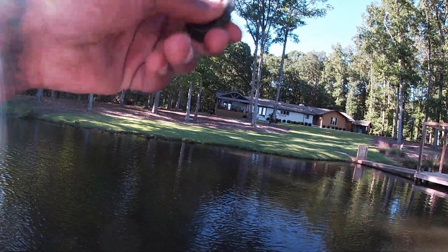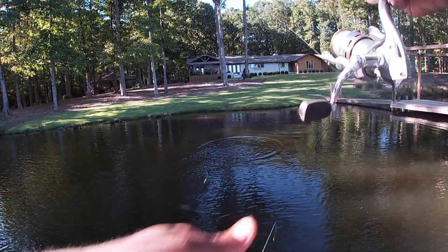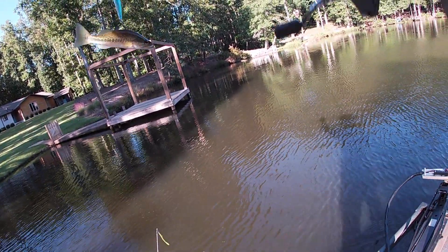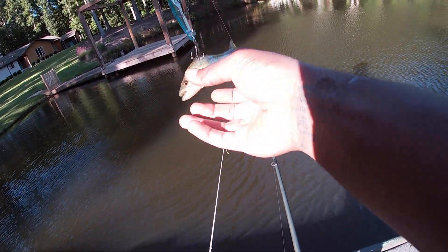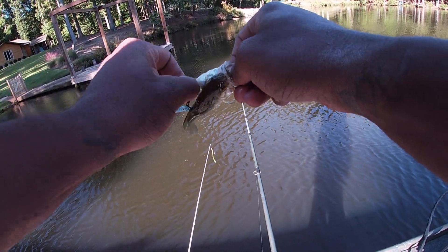There we go — there's something. Oh, it's a tiny fish. What? Are you kidding me? A little bass! Is this the one that needs to go up on the hood?